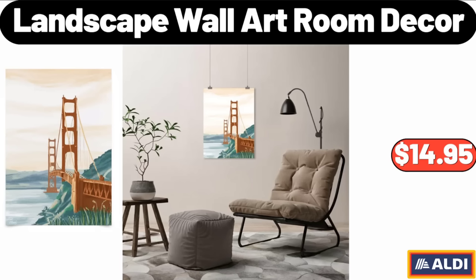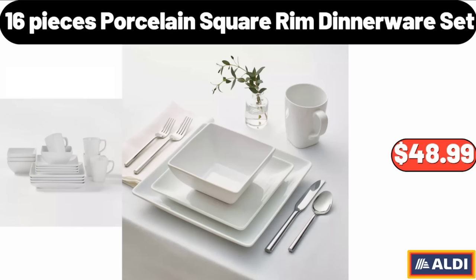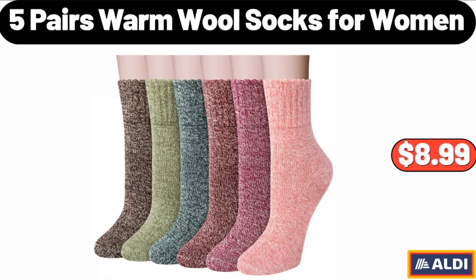Landscape Wall Art Room Decor, $14.95. Ceramic Christmas Coffee Mug, $3.99. 16 Pieces Porcelain Square Ring Dinnerware Set, $48.99. 5 Pairs Warm Wool Socks for Women, $8.99.